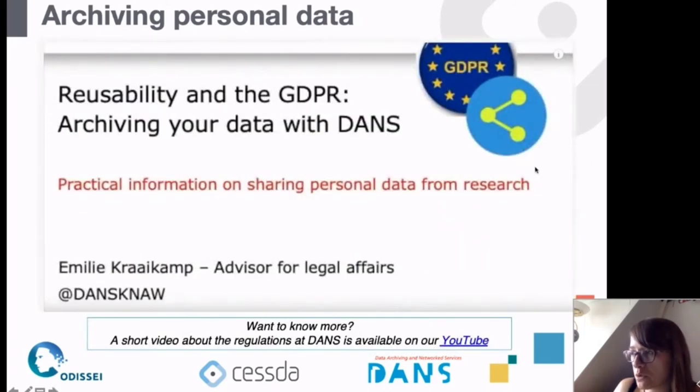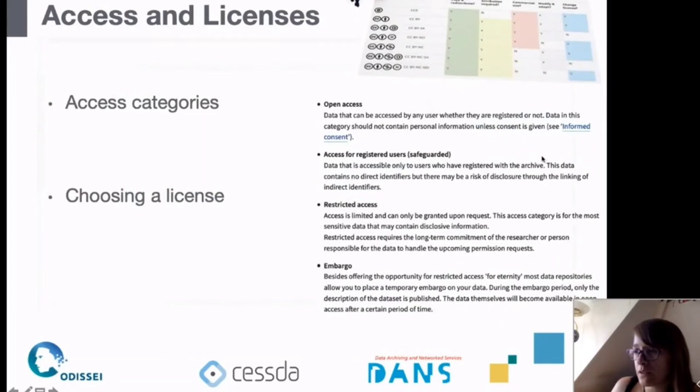If you're interested to know more about reusability, GDPR, and archiving your data with DANS, there is a YouTube video where Emily, who presented last time, gives more information about this. Of course it may differ for your country, but it gives a good idea of how this works at a CESSDA archive like DANS.